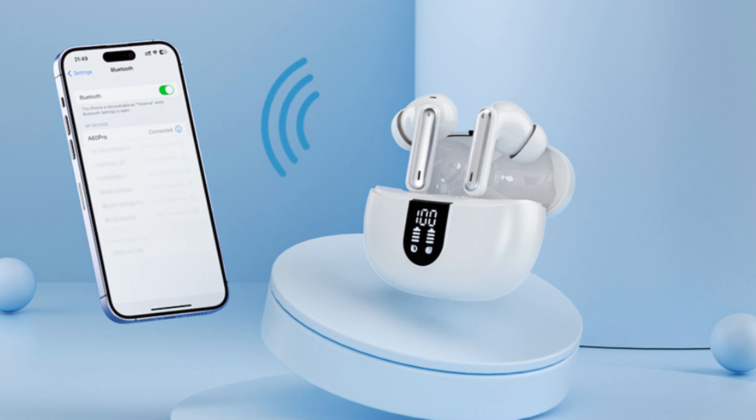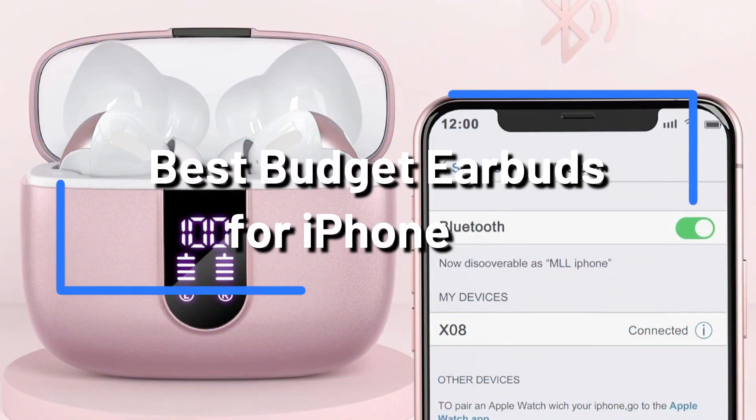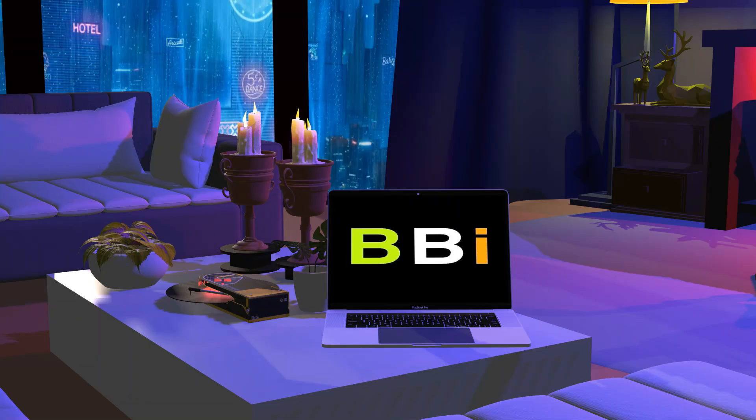Are you seeking high-quality iPhone headphones that are affordable? Look no further. In this video, we will look at some of the finest budget iPhone earbuds that provide excellent sound quality and comfort without costing a lot. Welcome to Best Budget Info.